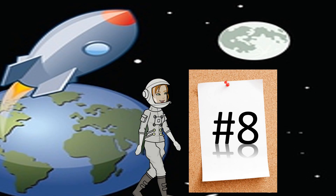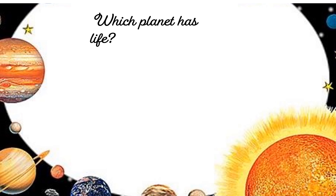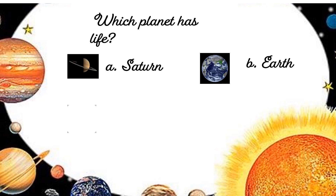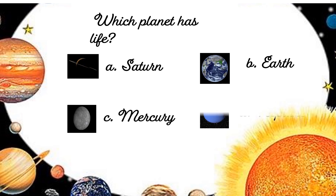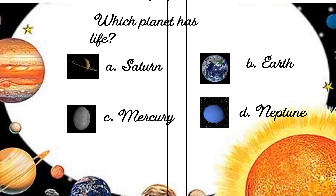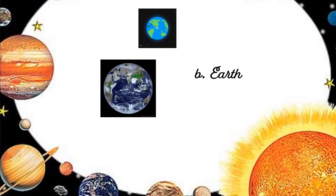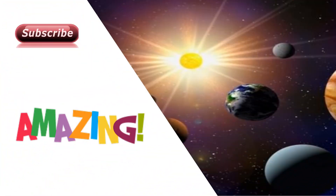Question number 8: Which planet has life? The options are A. Saturn, B. Earth, C. Mercury, D. Neptune. And the correct answer is B. Earth. Amazing!